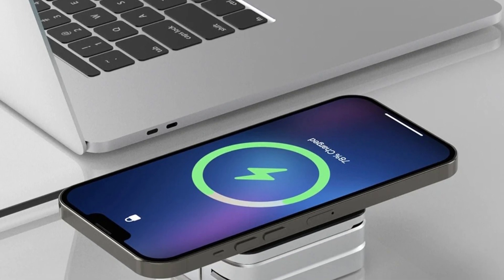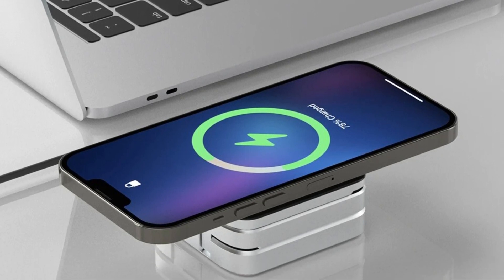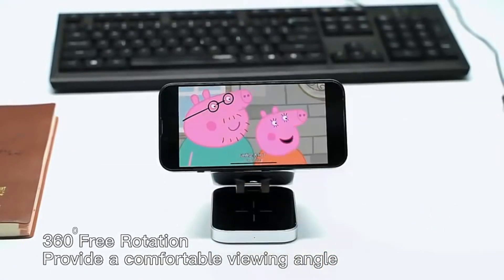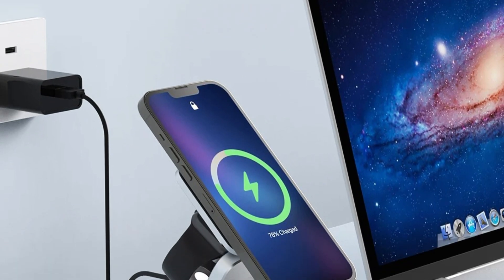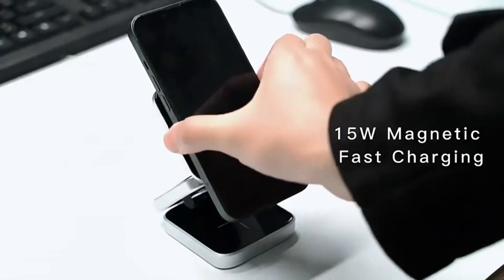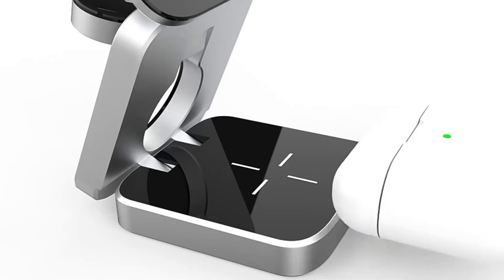Foldable and portable design — one of the standout features of this charger stand is its foldable design, making it incredibly portable and perfect for those who are always on the go. Magnetic alignment for secure charging: the 3-in-1 Charger Stand utilizes strong magnets to securely hold your iPhone in place, ensuring perfect alignment for optimal charging.